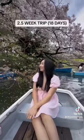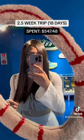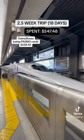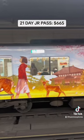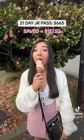On my second trip, I went for 18 days and spent $547 with a Pasmo card and paid for two bullet train tickets from Tokyo to Osaka and back. A three-week JR pass cost $665, so I saved about $117.